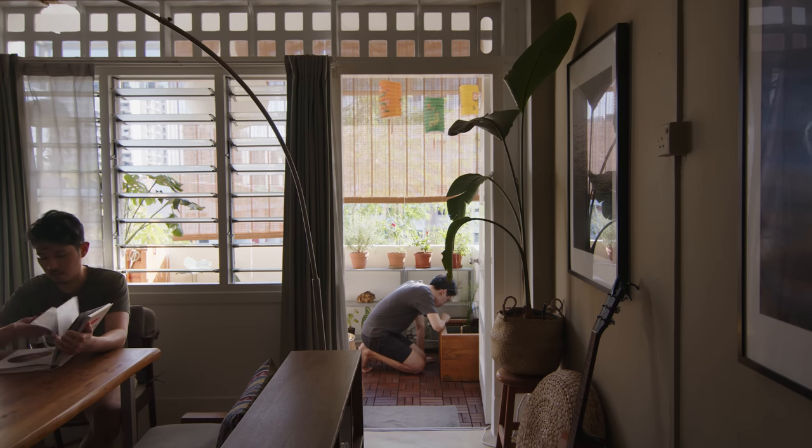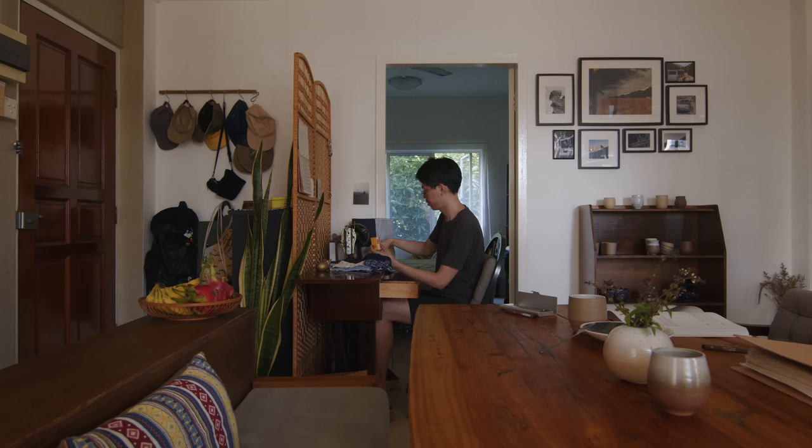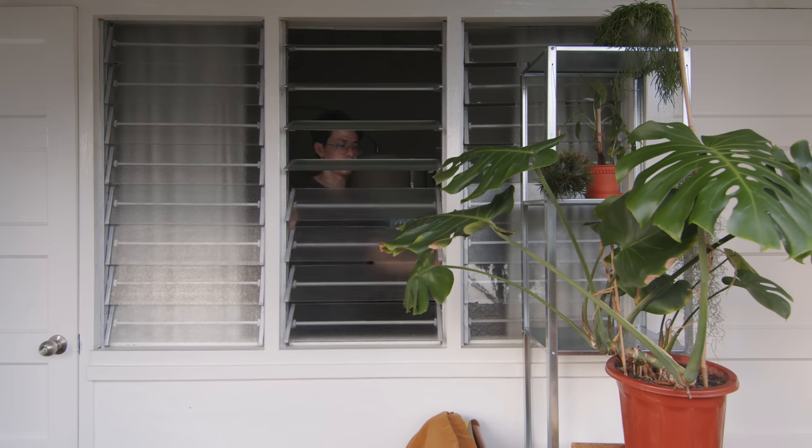When we first came to the house, we saw the air ventilation holes on the windows, and it's very nice. We really liked the overall look of the house — all the doors and windows, the kind of flip windows compared to the more modern type. I think that's what caught us the most.